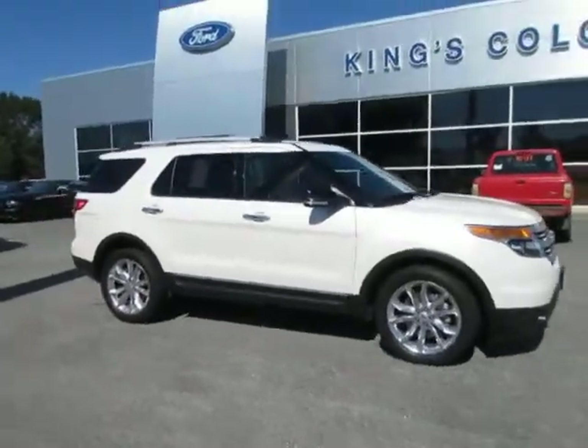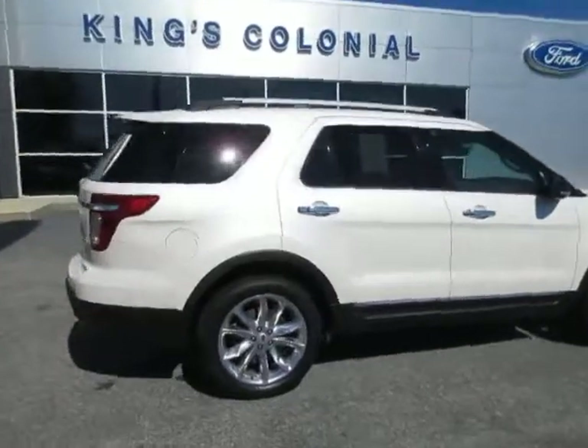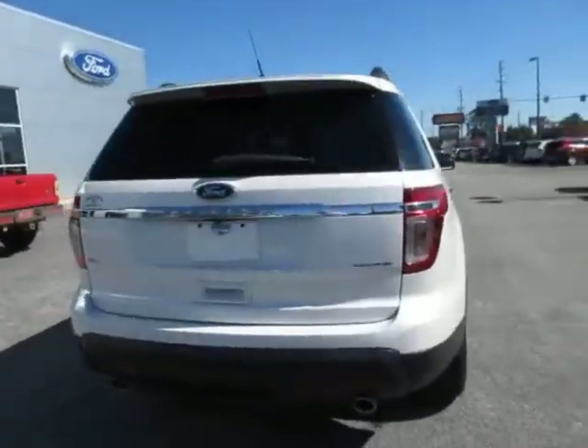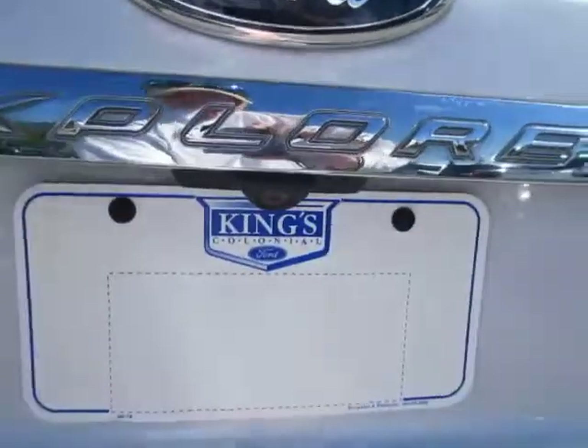Hello, welcome to King's Colonial Ford. Here we have a 2015 Ford Explorer XLT. This Explorer is a metallic white. It does have a backup camera and a power lift gate.